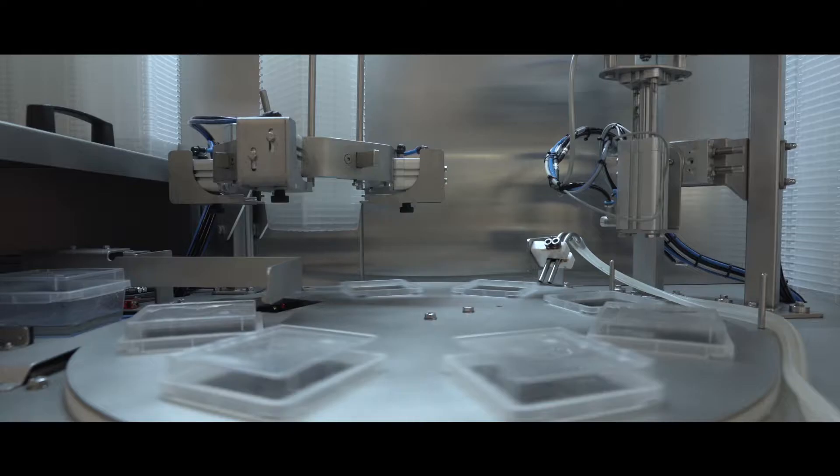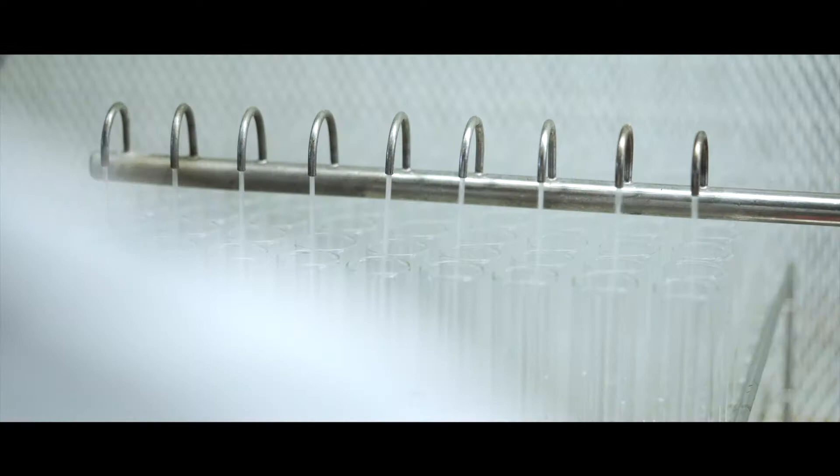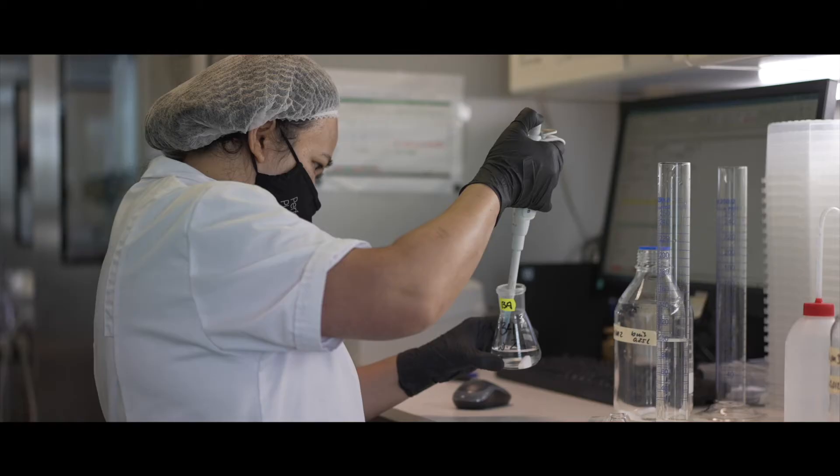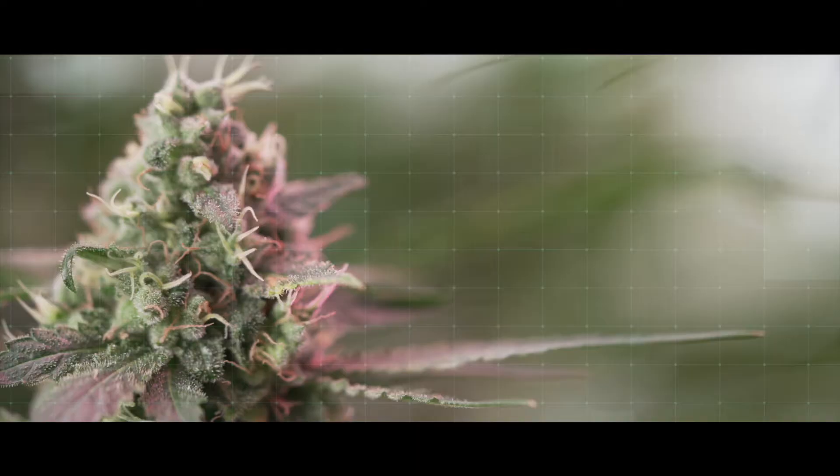With over 40 years of industry-leading horticulture experience, Perfect Plants is harnessing the unparalleled benefits of our perfected tissue culture practice and applying them to the global cannabis industry.